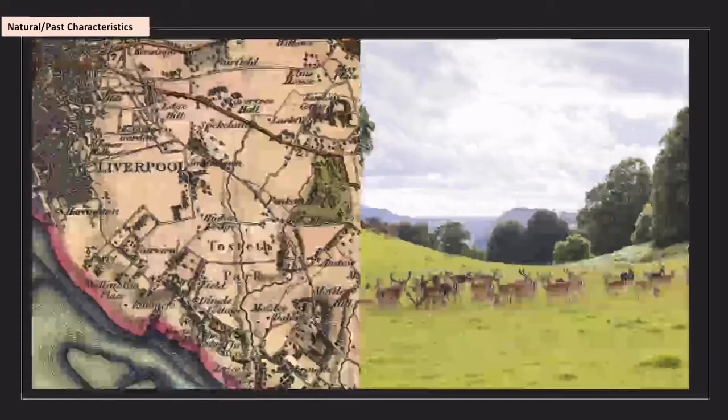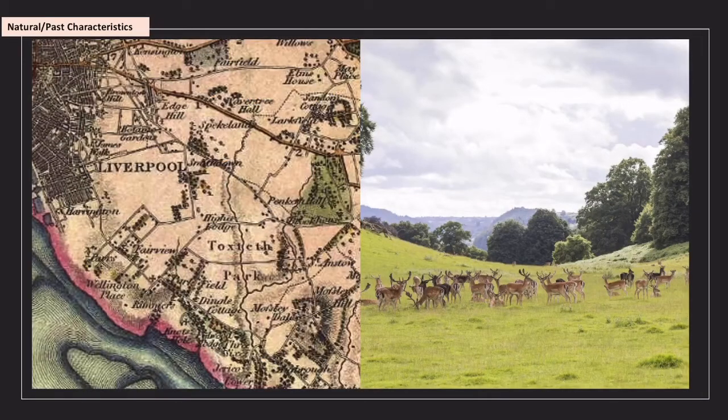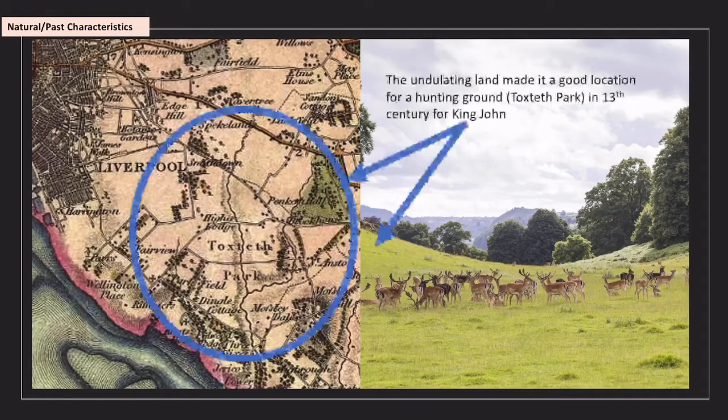Toxteth wasn't just a fishing area — it went through different stages. In the 11th century it was used for fishing by the Saxons, but it also had undulating land. As you can see in this picture, the land goes up and down, and it was partly wooded and partly open — a perfect location for hunting. It became a hunting park for deer called Toxteth Park in the 13th century, where King John would go hunting. The natural characteristics — part woodland, part open area — made it ideal for deer hunting and formed part of its identity.